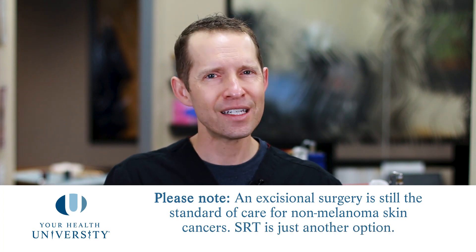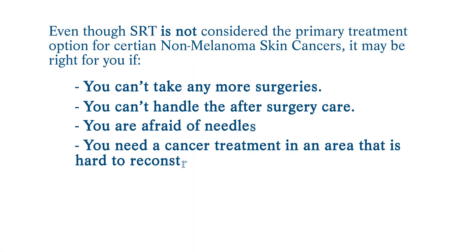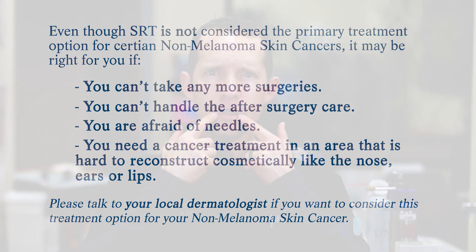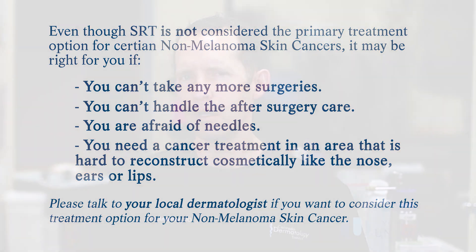It's important to have a conversation with your local dermatologist, because superficial radiation therapy is not the gold standard for treating non-melanoma skin cancers. It is a wonderful option for people who can't tolerate more surgeries, can't handle after-surgical care, are deathly afraid of needles, or have a cancer on a hard-to-reconstruct area like the nose, lips, or ears. All of these are good reasons to consider it over a standard excisional technique. It's a wonderful treatment modality when used appropriately, so please ask your local dermatologist if superficial radiation might be right for you.